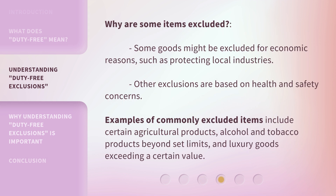Why are some items excluded? Some goods might be excluded for economic reasons, such as protecting local industries. Other exclusions are based on health and safety concerns. Examples of commonly excluded items include certain agricultural products, alcohol and tobacco products beyond set limits, and luxury goods exceeding a certain value.